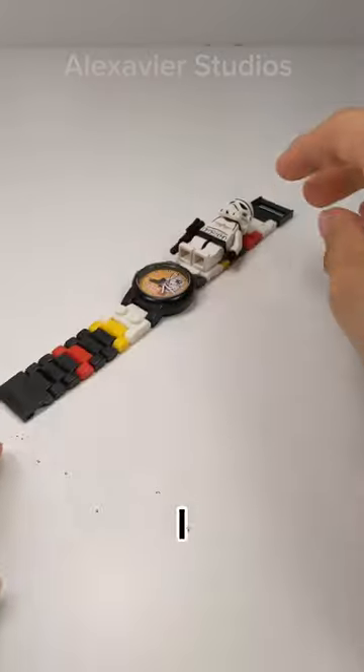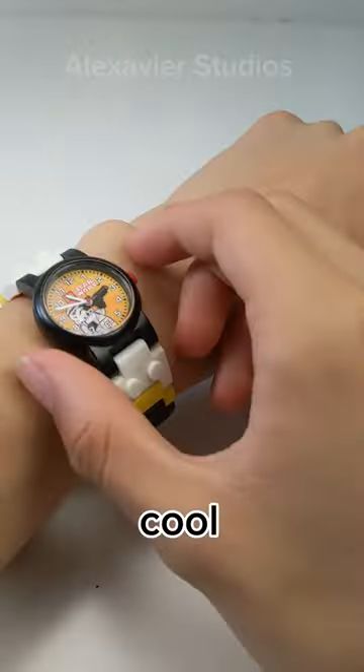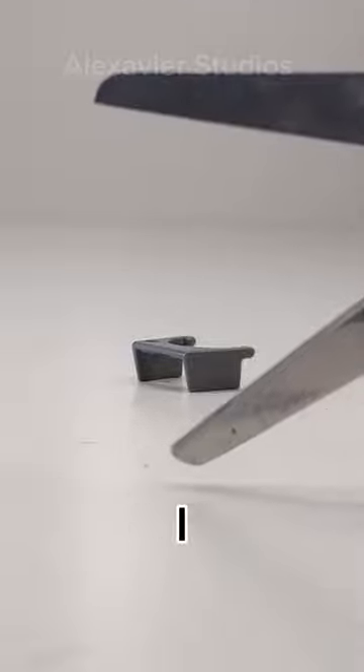Next, I used to wear a LEGO watch when I was younger. I always thought this was so cool. The only issue with it was that it would come off very easily.